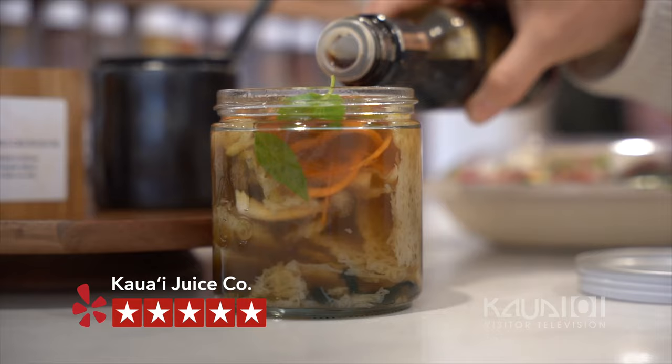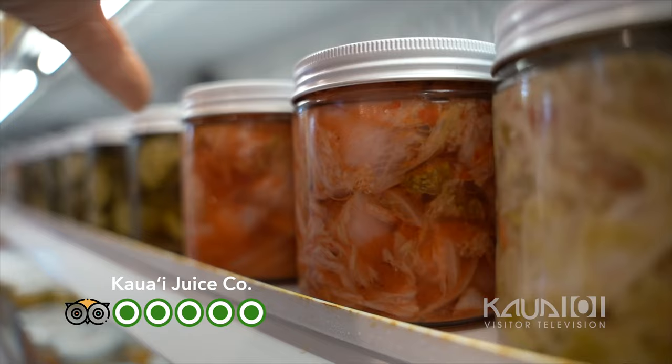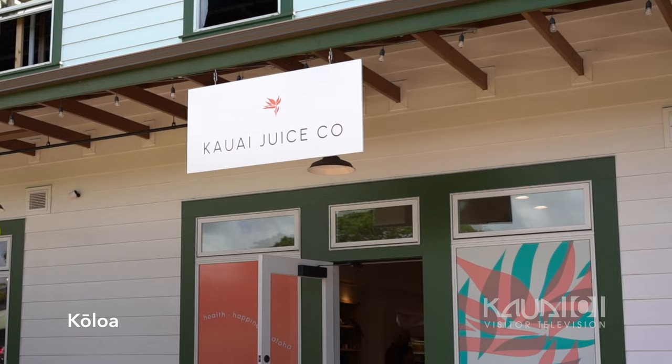When somebody visits here, it's more than just juice — it's an experience. So what are some of the things that they can enjoy? In our back of house, we make everything from scratch, from pickles to kimchi to kraut. Great to take to the beach, also really good for your digestion, something good to snack on, bring to a barbecue.